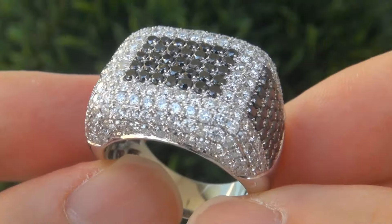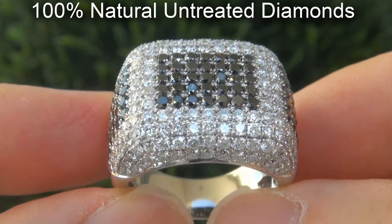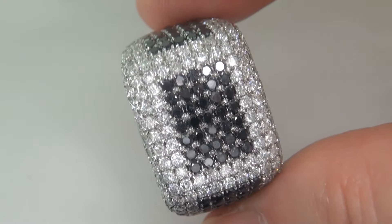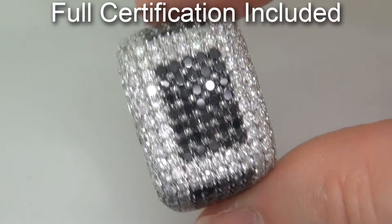Our gemologist checked and verified every aspect of the ring and confirmed these are natural diamonds and the setting is heavy solid 14 carat white gold. Included with the item is a certified jewelry report that documents the authenticity, quality and characteristics of the ring.